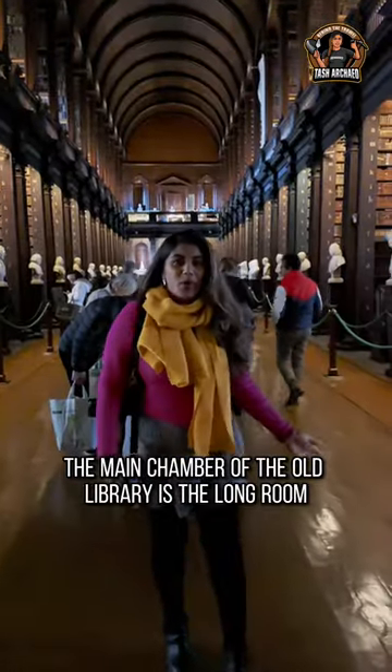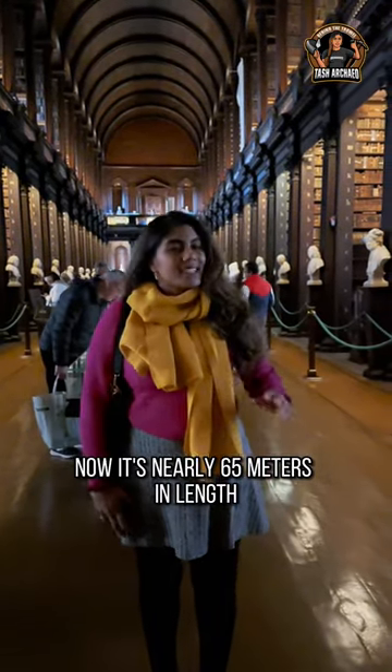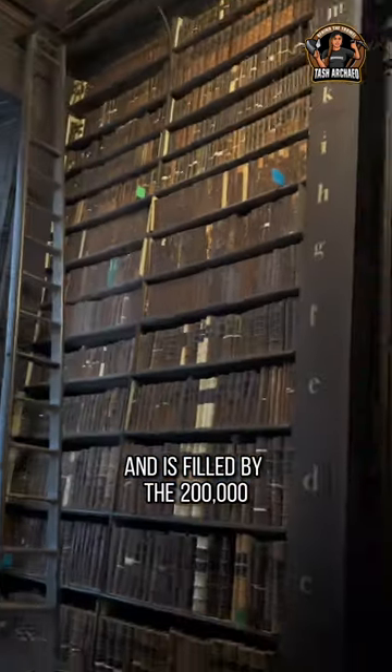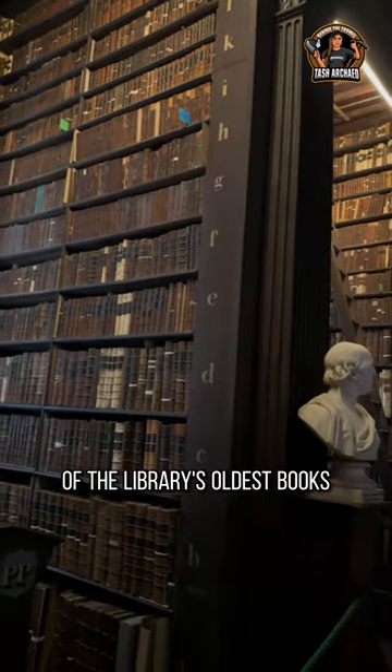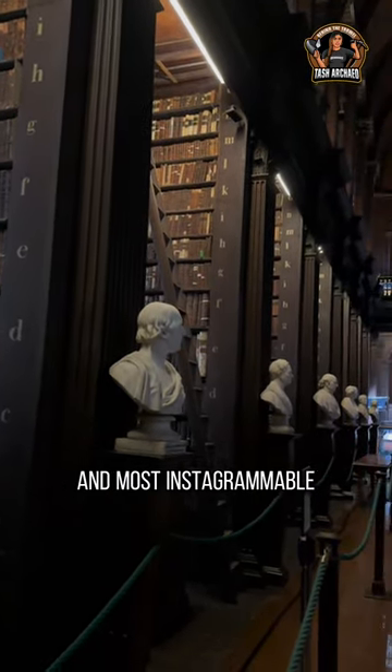The main chamber of the old library is the Long Room. It's nearly 65 metres in length and is filled by 200,000 of the library's oldest books, and is one of the most impressive and most Instagrammable libraries in the world.